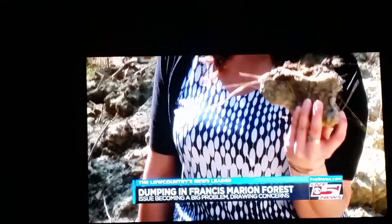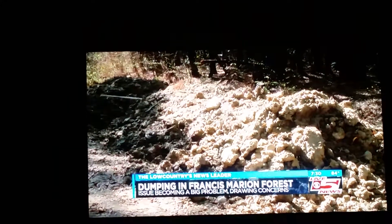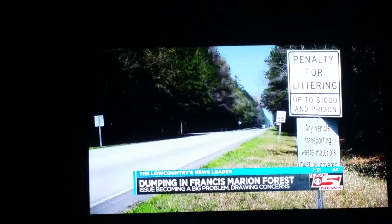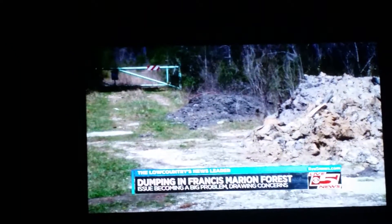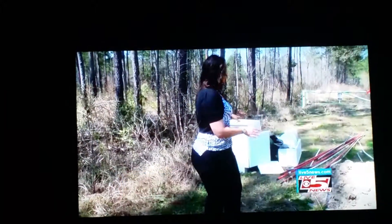Mountains of dirt are now in that turnoff and several others along the road throughout the forest. "Somebody is either too lazy to pay for legal disposal, or they'd rather pay the fine." To dump this much material in a national forest you'd need a big truck — so this is a company, not just a small load. This is an actual big company saying, "I don't want this, so I'm going to dump it here."